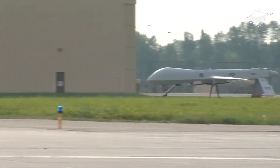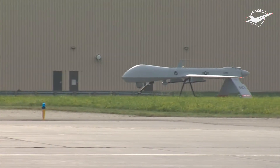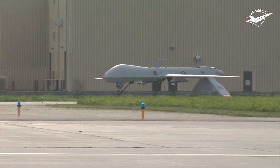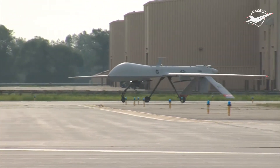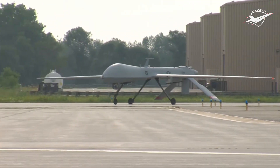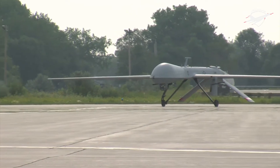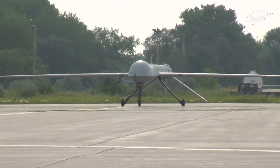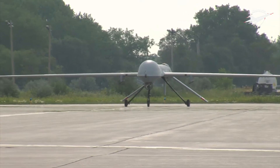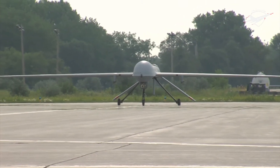The General Atomics MQ-1 Predator is an American remotely piloted aircraft built by General Atomics that was used primarily by the United States Air Force and Central Intelligence Agency. Conceived in the early 1990s for aerial reconnaissance and forward observation roles, the Predator carries cameras and other sensors. It was modified and upgraded to carry and fire two AGM-114 Hellfire missiles or other munitions.